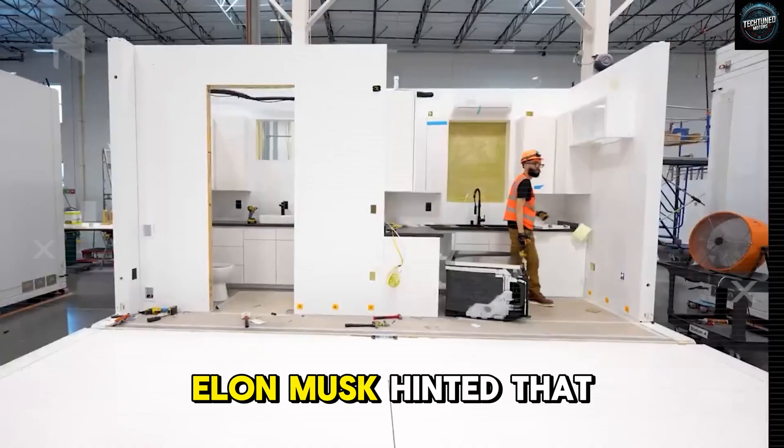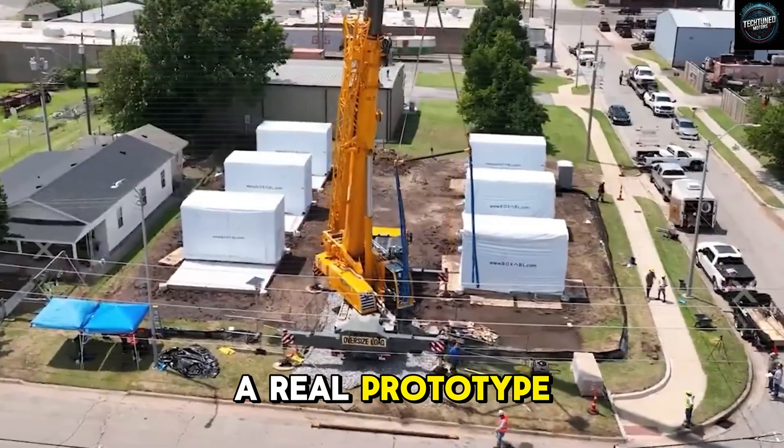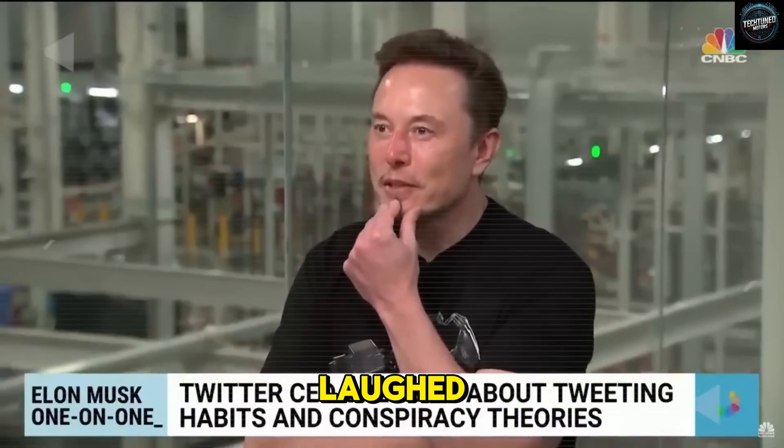Just recently on a podcast, Elon Musk hinted that he does in fact have a box — a real prototype box sitting down in South Texas. At first, everyone laughed, thinking it was just one of his usual cryptic remarks.